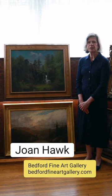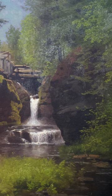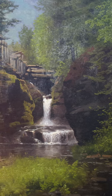Hi, welcome to Bedford Fine Art Gallery. I'm Joan Hawk. This painting is titled Fisherman and Derelict Mill at Dingman's Ferry, by German-American artist Hermann Audemars Herzog.